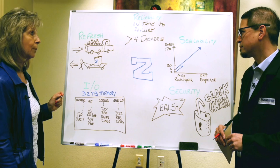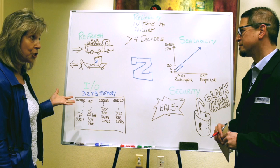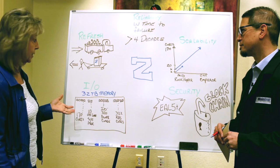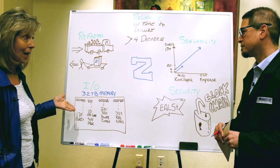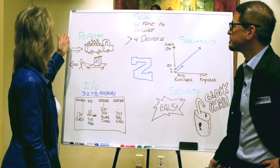We have 32 terabytes of memory for in-memory databases. We actually have four levels of caches, which are higher than you'll find on x86. With 32 terabytes of memory and all of these cores, what they're really trying to design is that the business applications just keep running, and if they need data, they're going to get it fast.